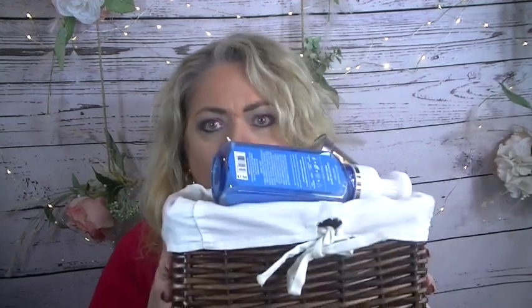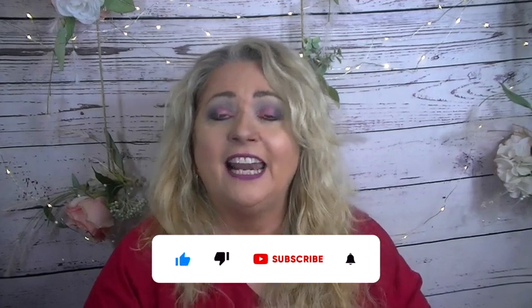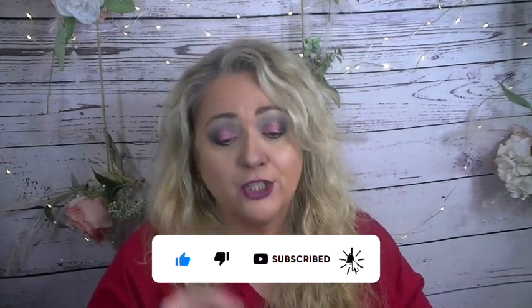Hey everybody, it's Patricia, welcome back to my channel. Today we have empties — yes, let's get into it. If you are new to my channel, I'm so glad you stopped by, thank you for staying and watching. If you are a regular, thank you again for coming and spending some time with me. If you would subscribe I would really appreciate that, hit that like button if you're enjoying this video, and please leave me a comment down below.